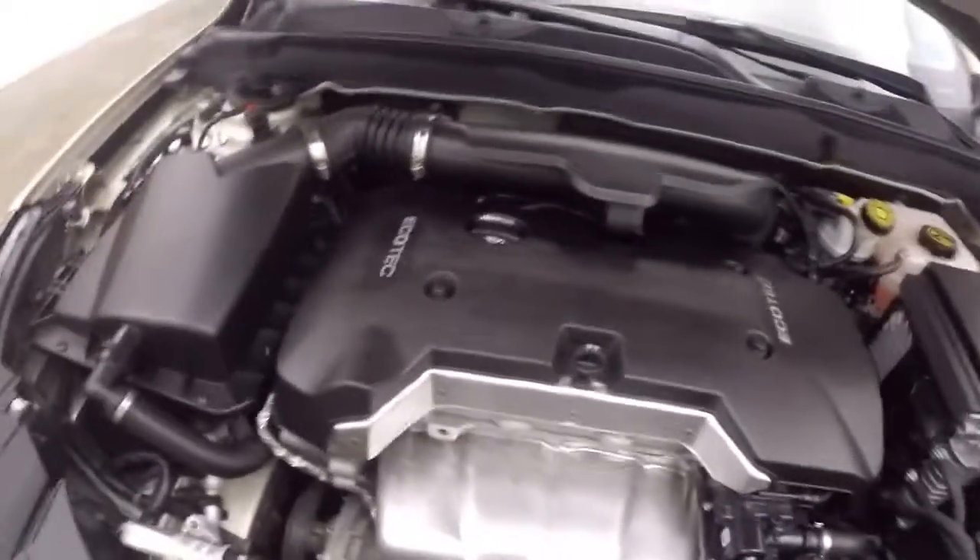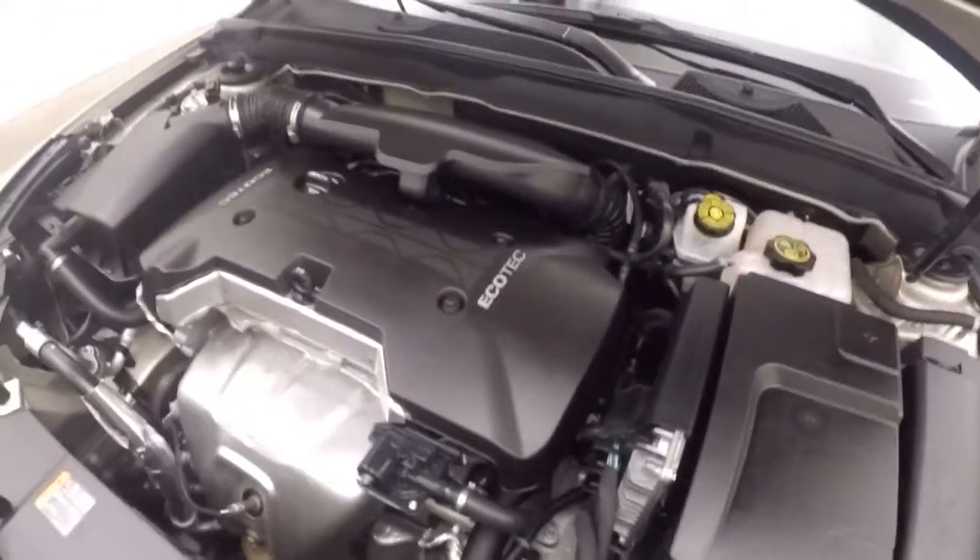A 2.5 liter engine — nice and smooth, strong, and good on gas.